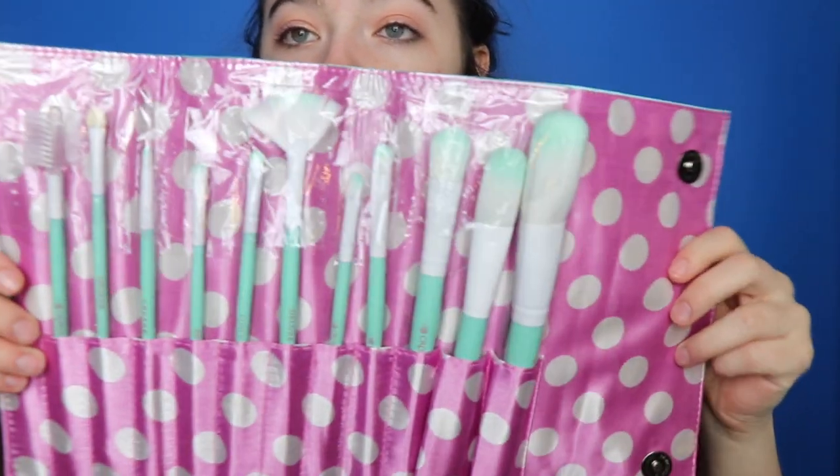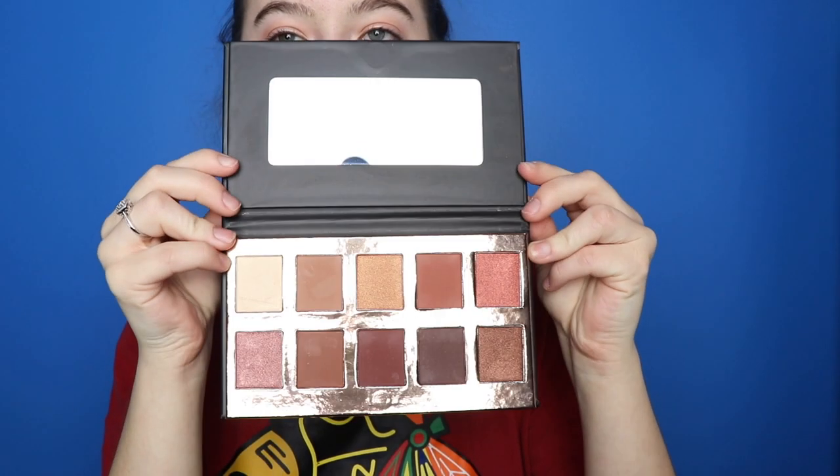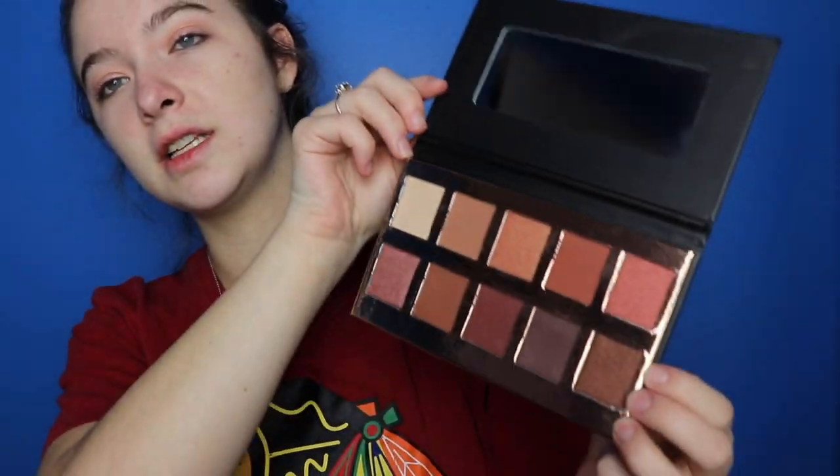The packaging of this palette is so cute — it comes with a mirror and then the shades. This is a very warm palette. Let me switch this one for you guys — that's gorgeous.